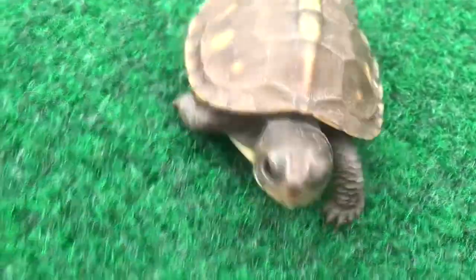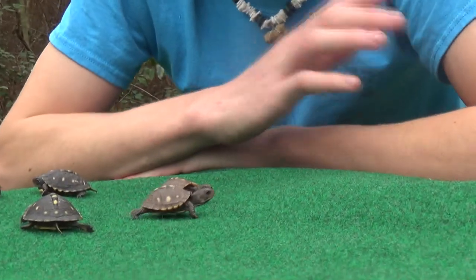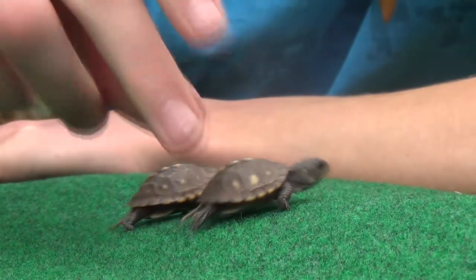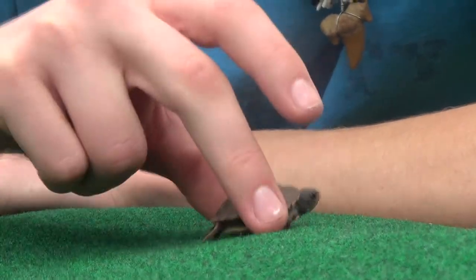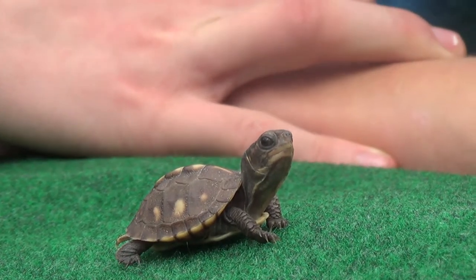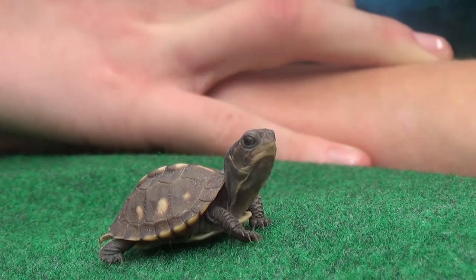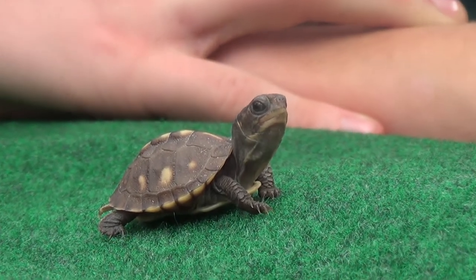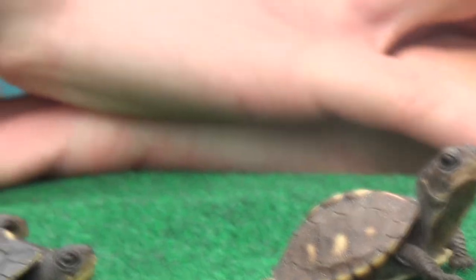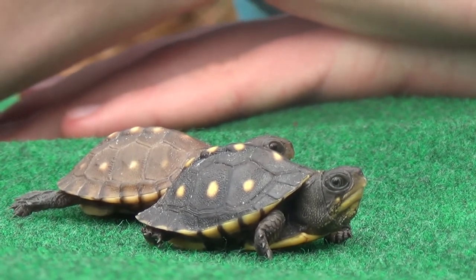These guys walk around all day, and when you look at them it seems like they're just wandering around, but they have some kind of instinct to go a certain direction and just keep walking. That's all these guys do all day — walk and look for food. These little baby box turtles' diet is mainly going to consist of little insects, little bugs, little worms, and anything they can find. They also eat fruits and different kinds of grasses, but most of their diet at this age consists of bugs.